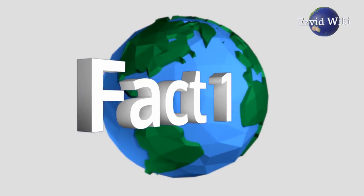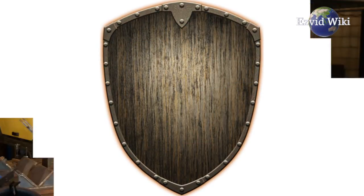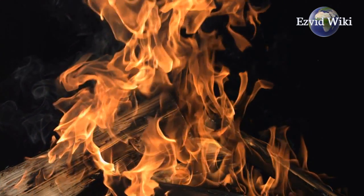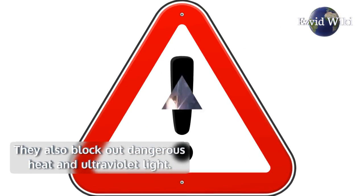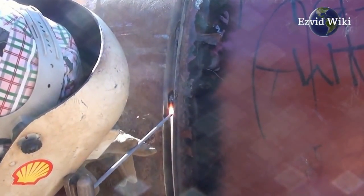Fact number 1. Welding helmets are a necessary form of protection when welding. They prevent the wearer from sustaining flash burns to the skin. They also block out dangerous heat and ultraviolet light. Without these helmets, welding would be extremely harmful to metal workers.